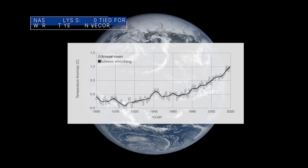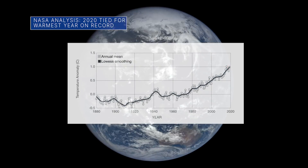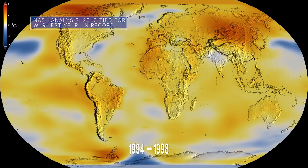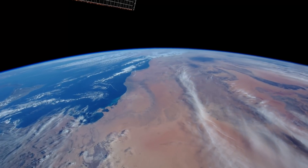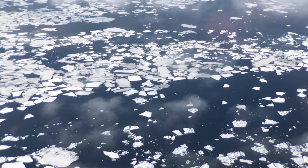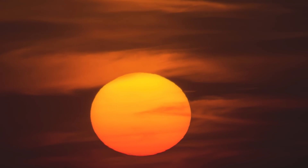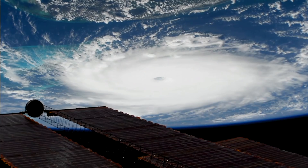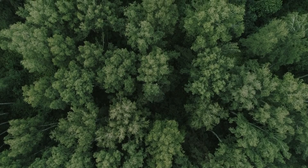A NASA analysis found that our planet's global average surface temperature last year tied 2016 as the warmest year on record. This continues a long-term global warming trend, during which the last seven years have been the warmest seven years on record. In a separate, independent analysis using a different baseline period and methodology, the National Oceanic and Atmospheric Administration found that 2020 was the second warmest year on record behind 2016. Tracking global temperature trends provides a critical indicator of the impact of human activities on the climate and quality of life on Earth.